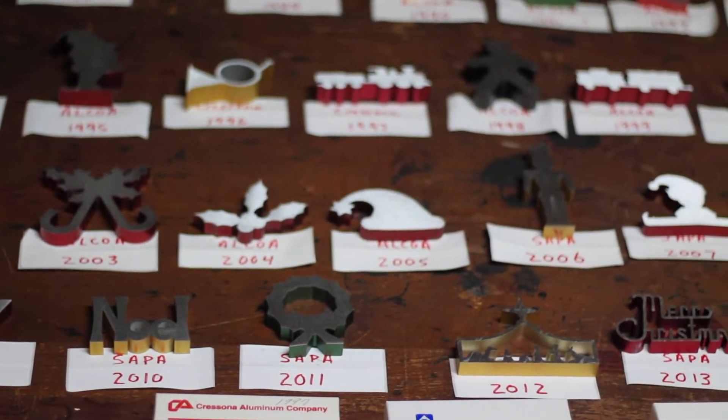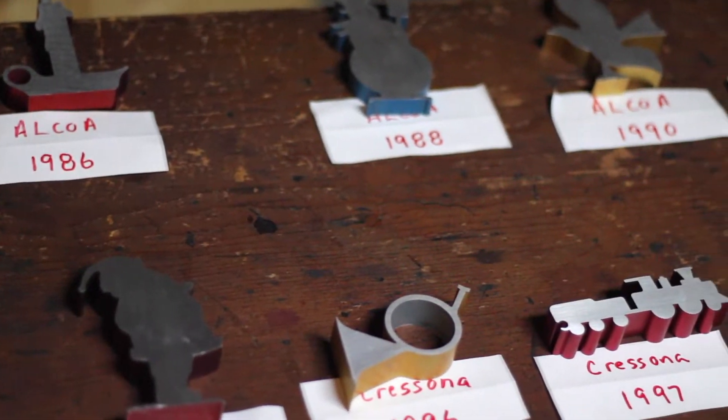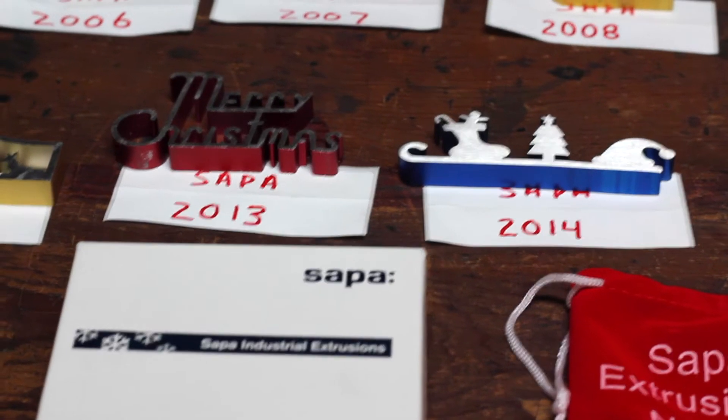With the Christmas ornaments, it started years ago with the Cressona Aluminum Company — they would put out a Christmas ornament each year. It's currently SAP Aluminum, and they've continued on the tradition of making the ornaments. I always look forward to receiving one each November or December.